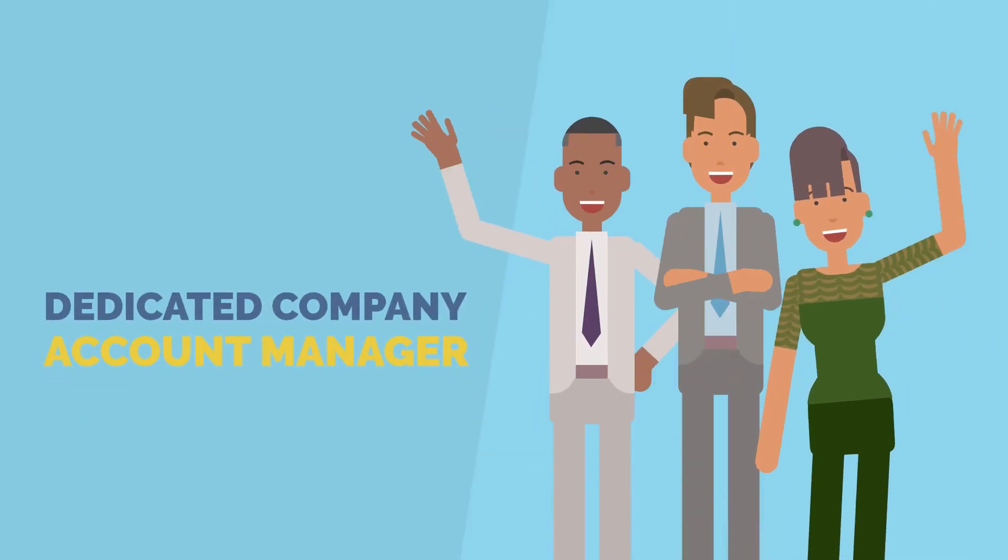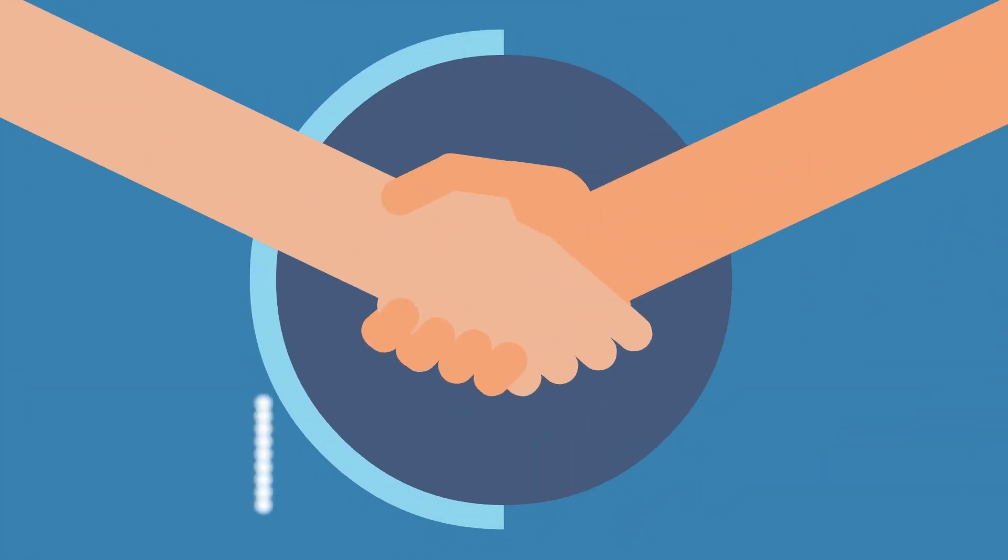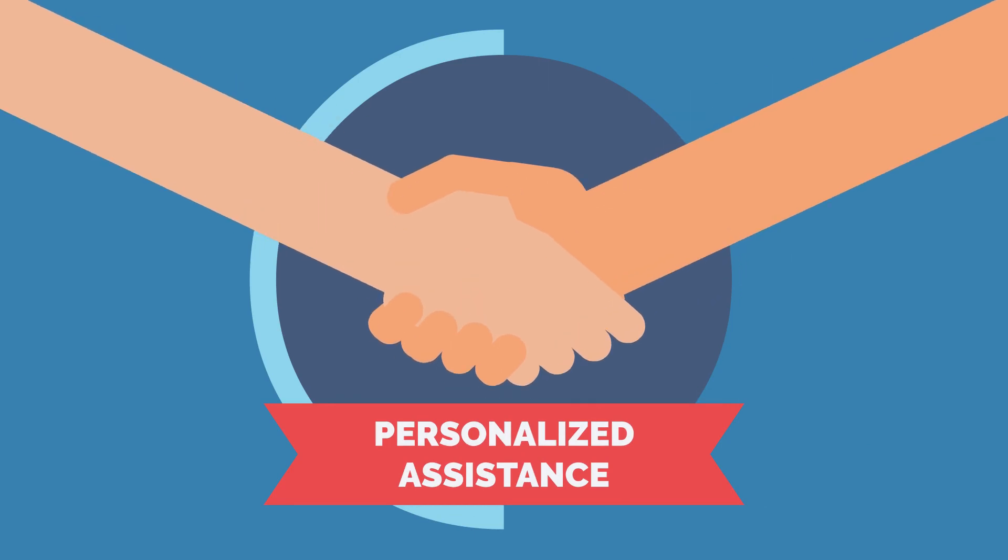SecPoint provides a dedicated company account manager to all partners, offering personalized assistance for new customer requirements, questions, as well as training and sales material to ensure the best returns for our partners.